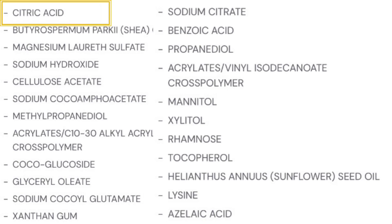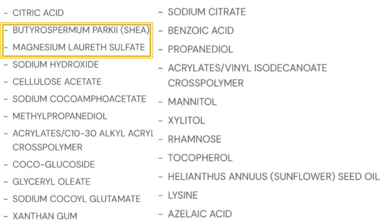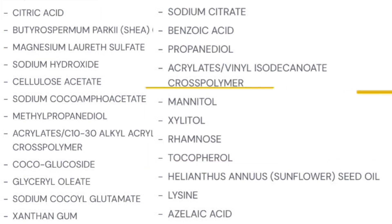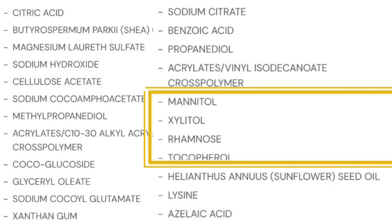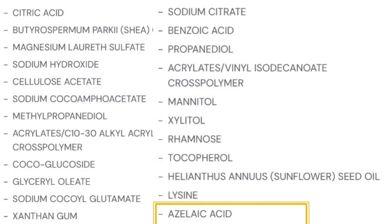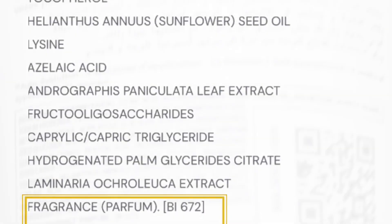Citric acid is a primary ingredient used as an exfoliant. The second ingredient is shea butter, which is why it is very gentle. Magnesium laureate sulfate is a primary surfactant. Mannitol, xylitol, rhamnose, and tocopherol are very specific to Bioderma products and appear in almost every product from them. It also has lysine and azelaic acid which act as depigmenting agents, and a small amount of fragrance.